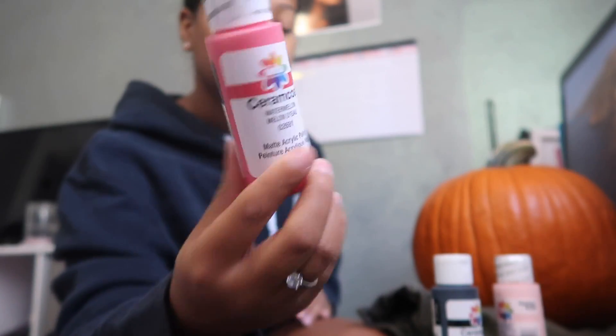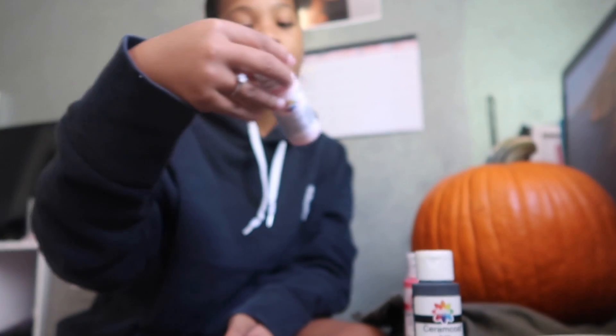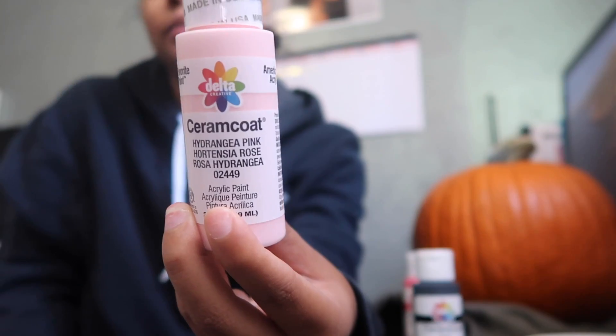I got this pumpkin from Giant. I really wanted a smaller one but they only had this big pumpkin. Any other time I go to that Giant they always had the little ones, but not today. I got three colors: acrylic pink in the color Watermelon, black, and last but not least a light pink.